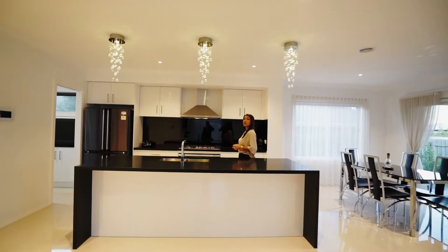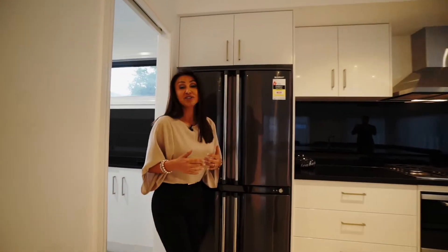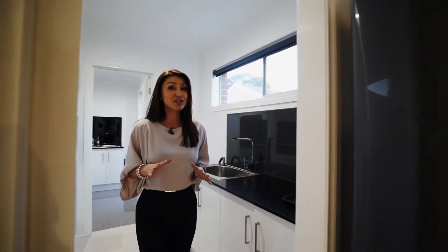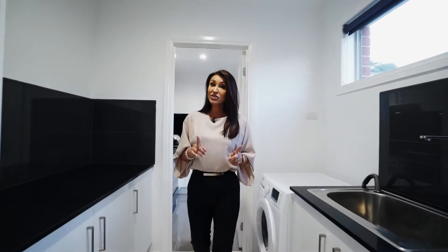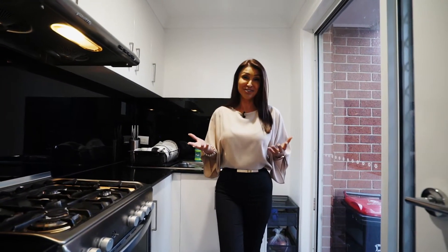Let's face it, we all love an amazing kitchen. But what I love the most, being European, is a butler's pantry. I love to have the food tucked away, but more importantly, all the dishes and the mess. And check out this second kitchen — this oven actually cleans itself. How incredible is that?